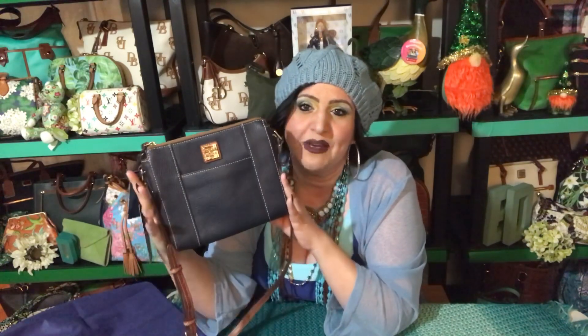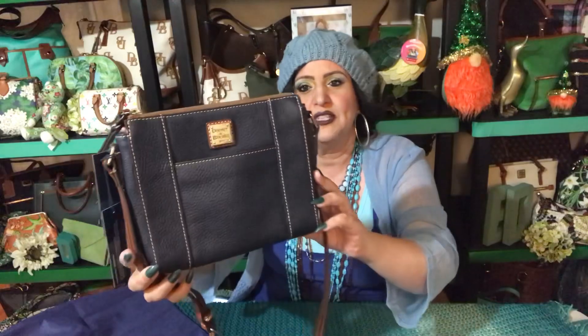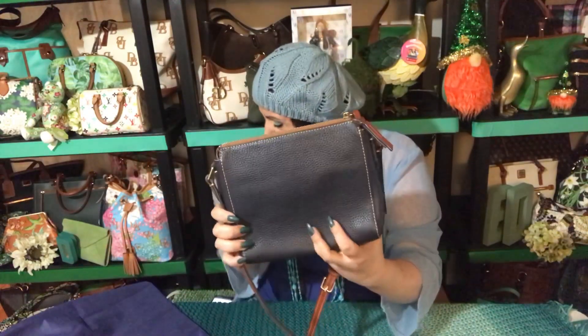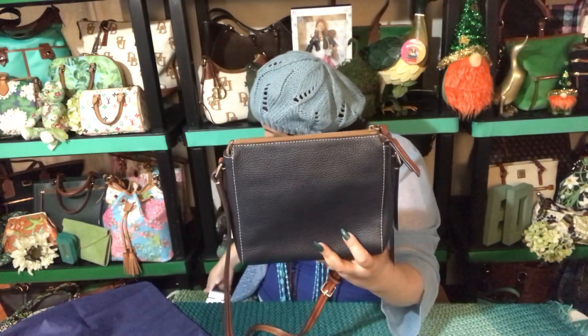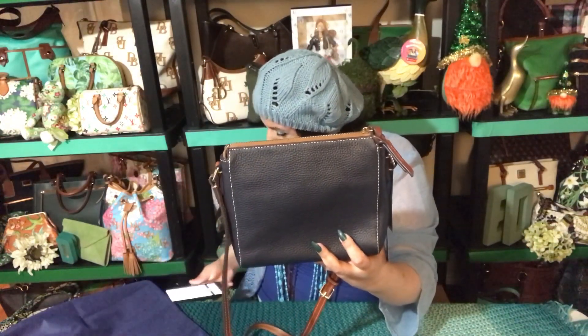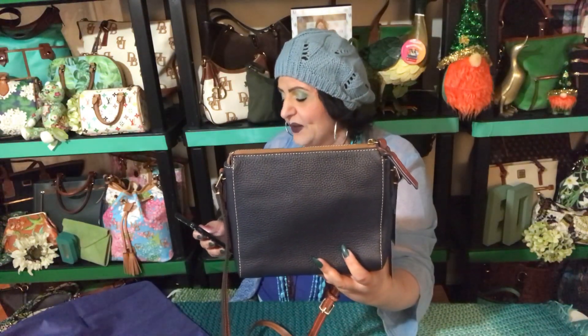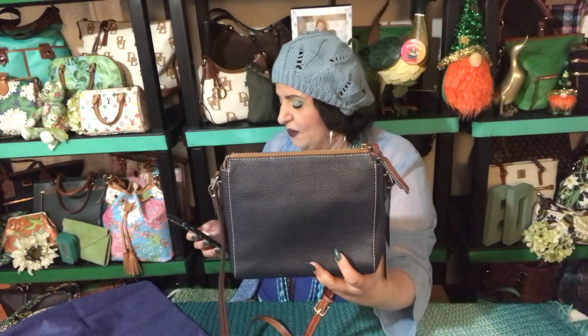From now on there might be a lot of repeat bags, but if I have the bag and there's a color I want to buy, I will buy it — this one was my favorite in the bunch. It is in the pebble gray — let me tell you what it's called. It is called the Pebble Gray Lexington Crossbody, bag of the month for March.